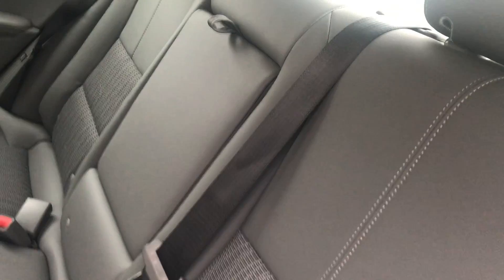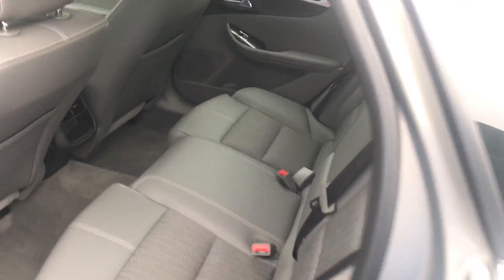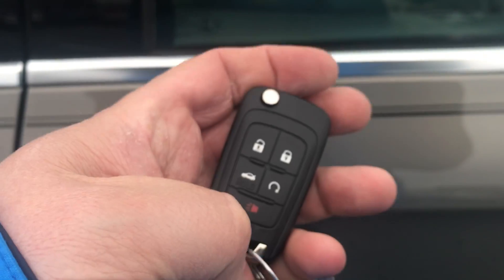It all appears to be in very good condition — not noticing any rips, tears, or holes in it. It does have a remote start built into the key as well.